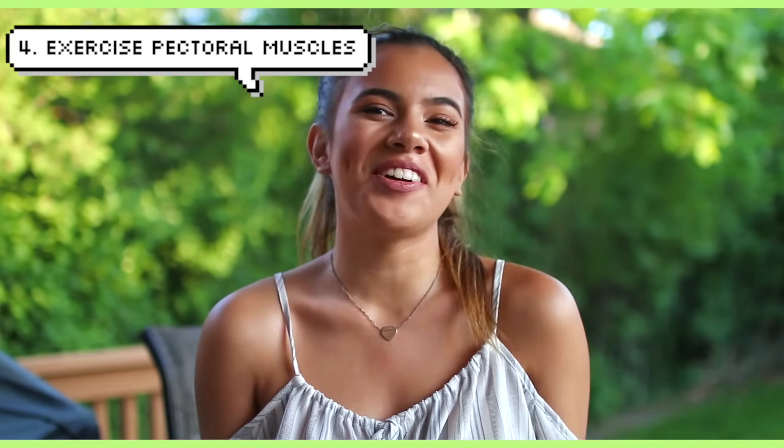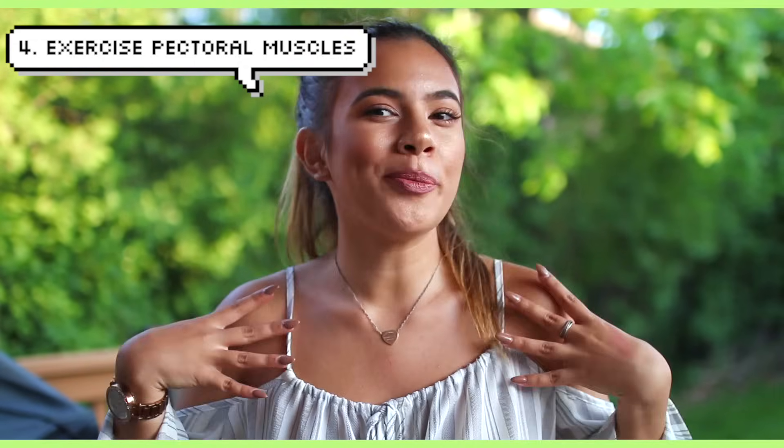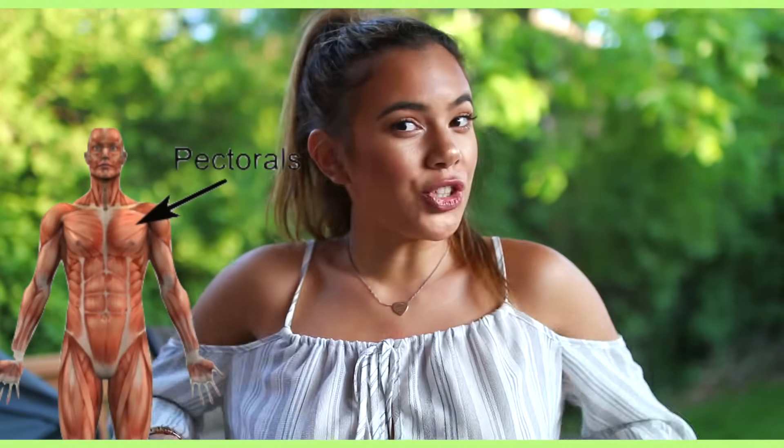Number four: apparently you can exercise your way to bigger breasts. You have to work on your pectoral muscles — toning up these muscles underneath makes them look a little more perky and appear larger than normal. Push-ups are really good for this, and all of them are effective.